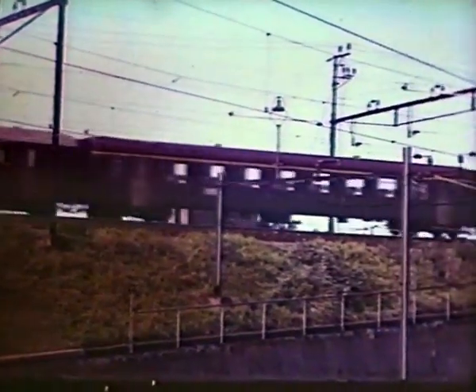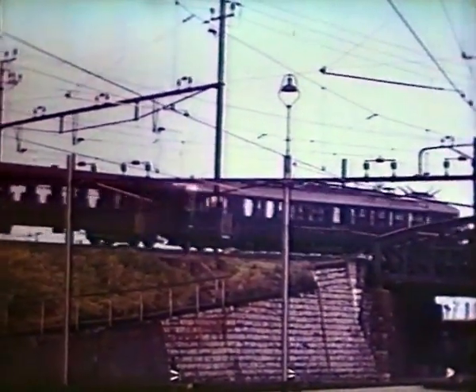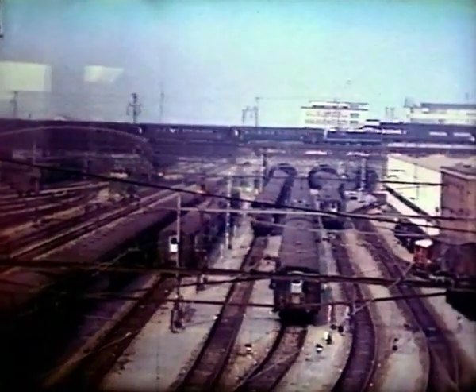A push-pull arriving from the Erlikon direction, and seen over the carriage sidings, a departure towards Vintetour and St Gallen.